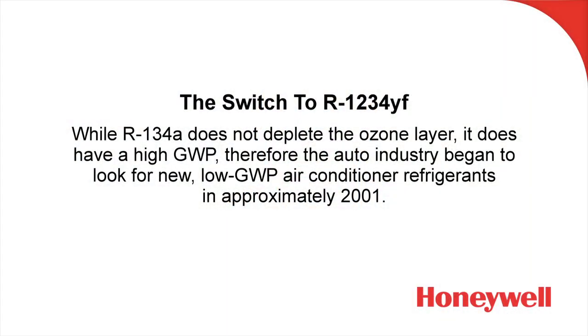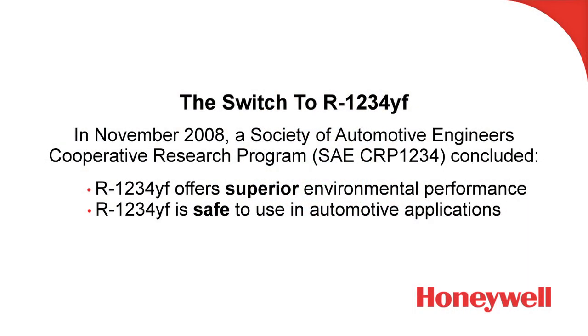Let's talk about the switch. Since it was known that R134A, while it didn't deplete the ozone layer, did have a relatively high GWP, the automotive industry began to look for a replacement refrigerant as far back as 2001. About seven years later, in 2008, the Society of Automotive Engineers Cooperative Research Program concluded that R1234YF would be a refrigerant that could be safely and beneficially used to replace R134A.